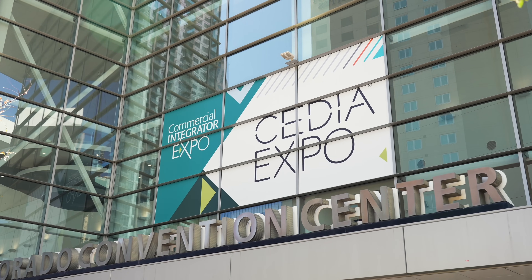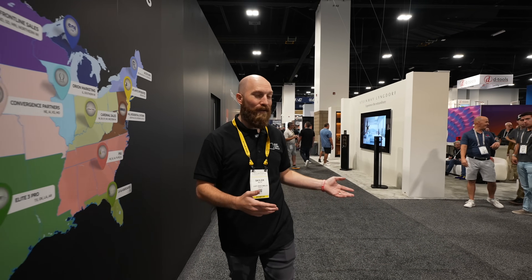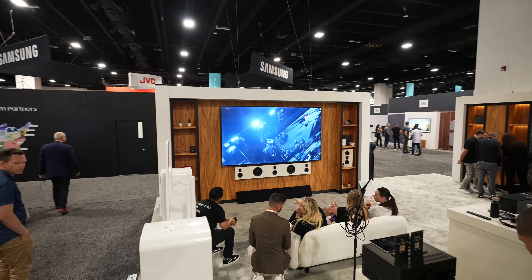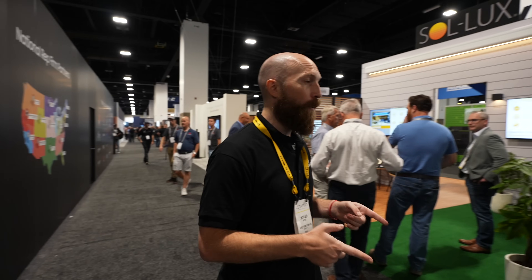I'm here at Cedia, the show where all the coolest technology and high-end gear for audio, for video, everything exists here. And what I want to do is show you what Just Video Walls is up to.